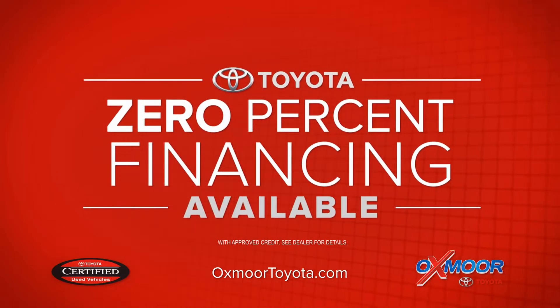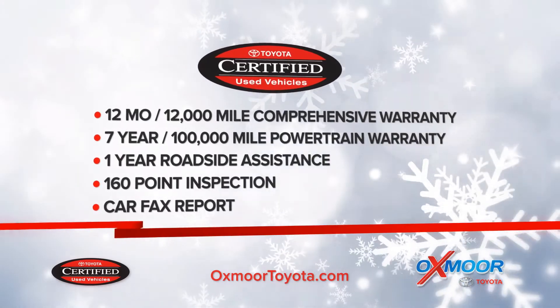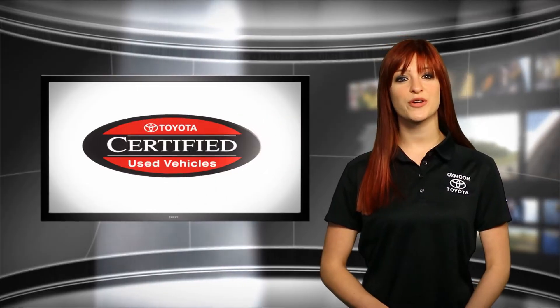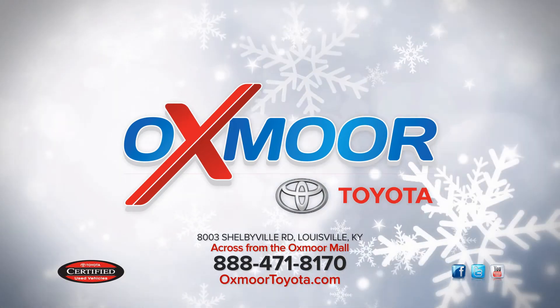And financing as low as 0%. All certified used Toyotas come with extended warranties, major inspections, and Carfax reports. Drive Toyota Certified used at Oxmoor Toyota on Shelby Bullets and at OxmoorToyota.com.